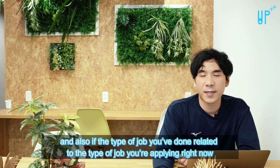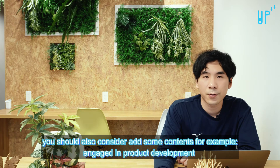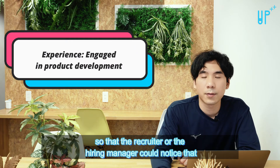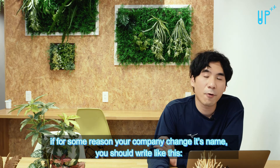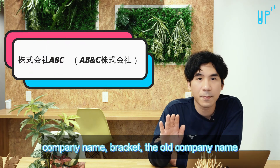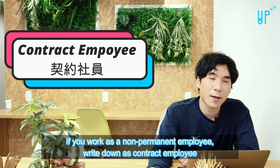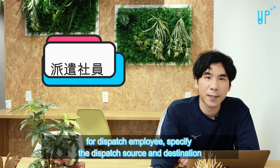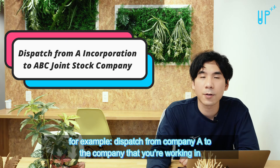If the type of job you have done is related to the type of job you are applying for right now, you should also consider adding some content — for example, 'engaged in product development' — so that the recruiter or hiring manager could notice that. If for some reason your company changed its name, you should write the new company name with the old company name in brackets. If you work as a non-permanent employee, write down 'contract employee.' For dispatch employees, specify the dispatch source and destination — for example, 'dispatched from Company A to' the company you are working in.